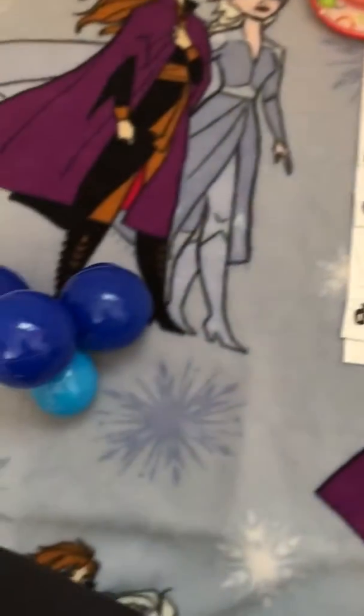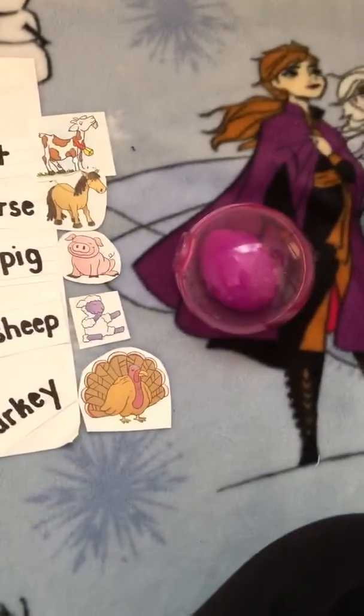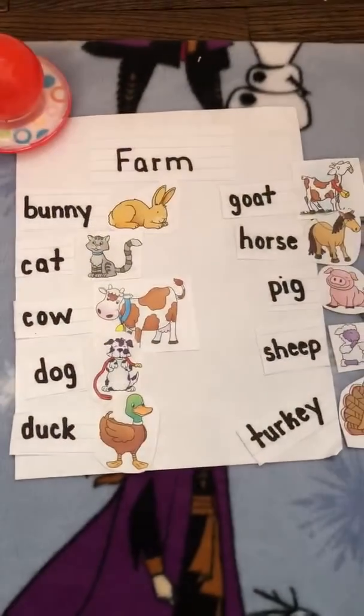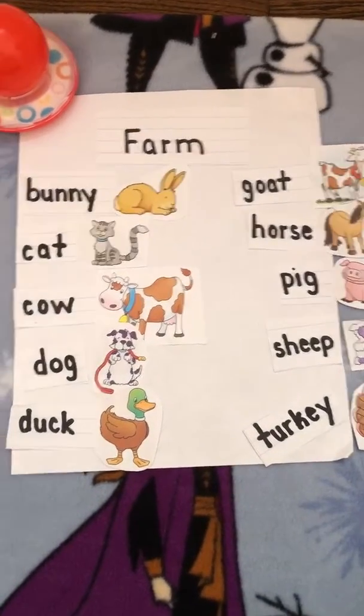Also, in my video, try to find the two eggs. Did you find them? Great job. Thanks for coming today, guys. I'll see you later.